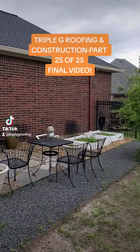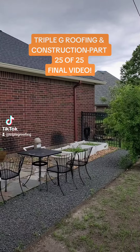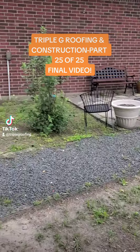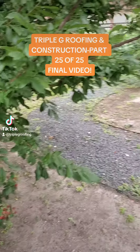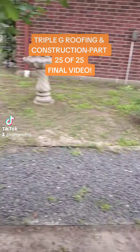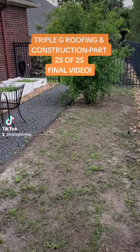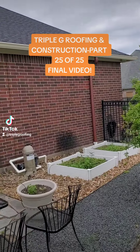All right everybody, this is the back of the garage. We haven't really shown much of this — this is kind of their garden area, or their peaceful time area. They've got lots of trees, lots of fruit trees, fig trees, any type of foliage — plants that they love to watch grow and bloom.